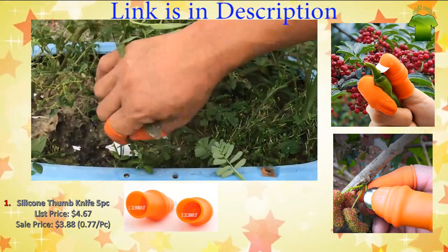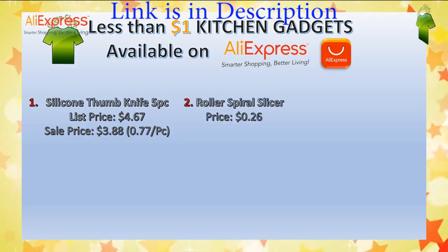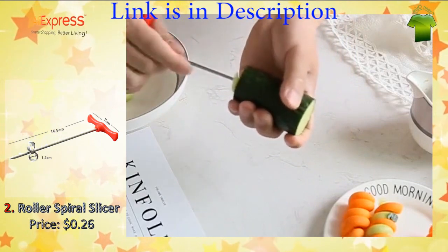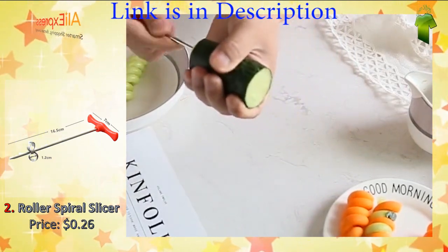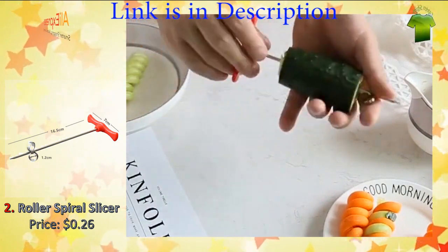When you are not using it, clean it, cover the blades, and keep it away from children. Number two: manual roller spiral slicer radish potato tools. The cutter is made of high quality material — it makes cutting become fun and an art.